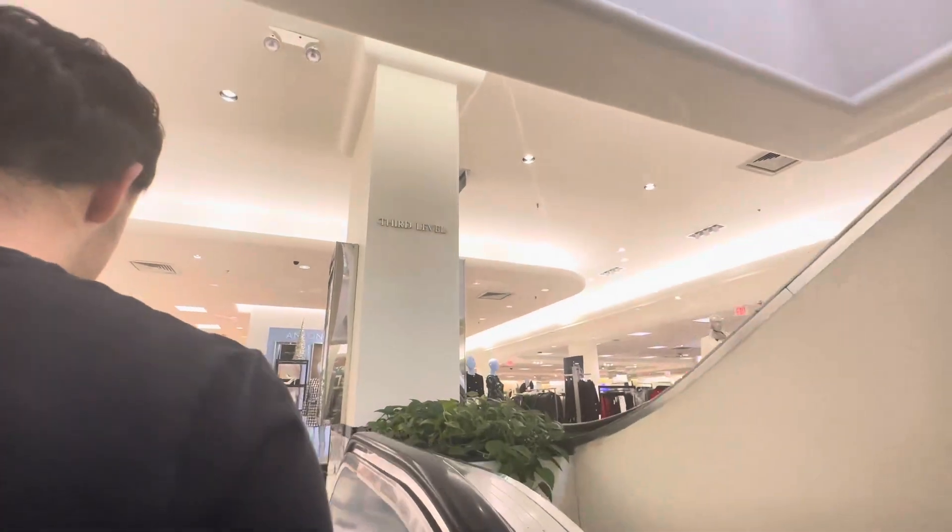This is the two to three. All right, third level. We got one more floor to go up. And moving on.